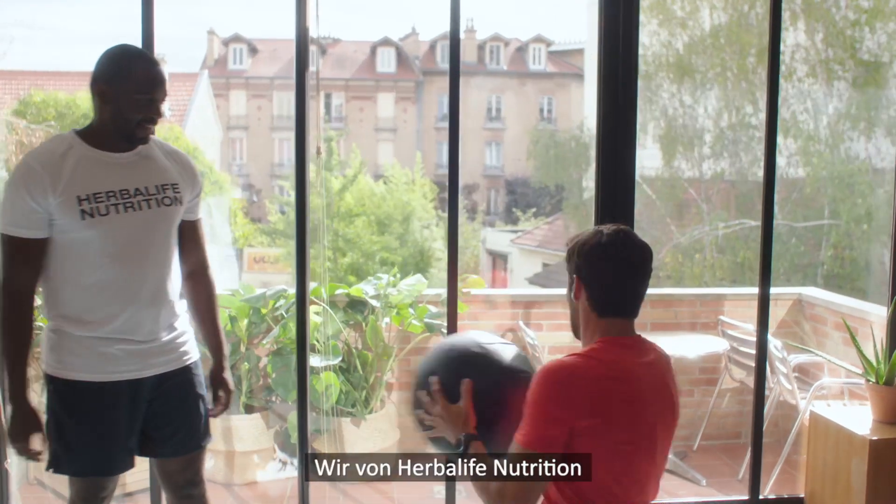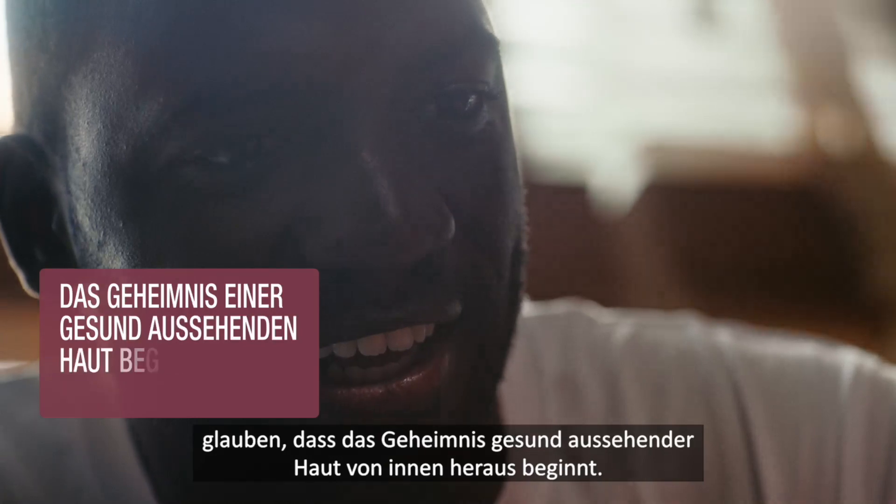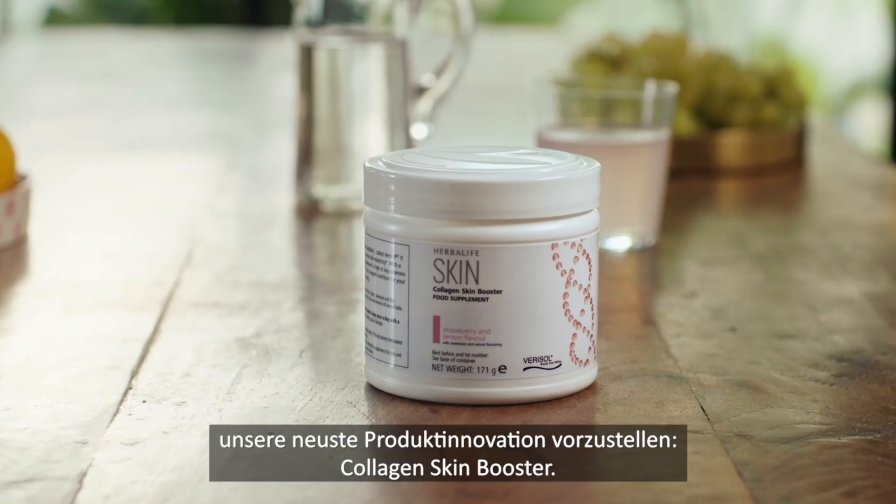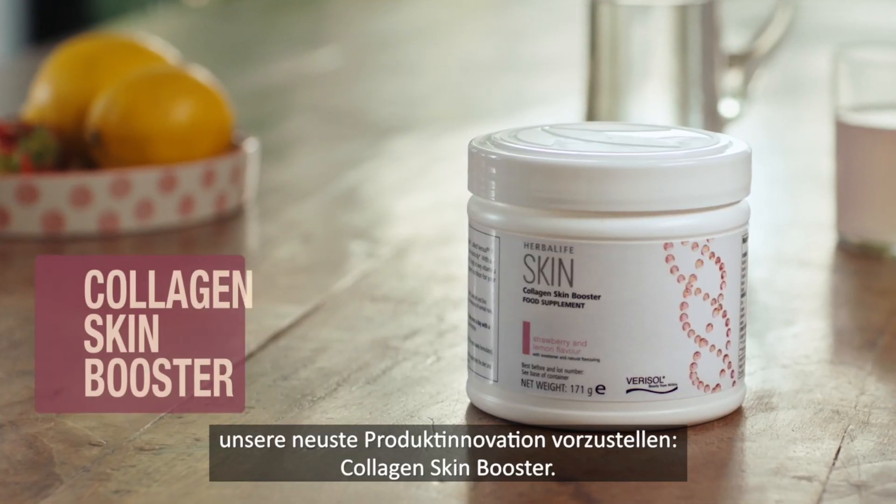At Herbalife Nutrition, we believe the secret to great looking skin starts from within. This is why we are proud to introduce our latest product innovation, Collagen Skin Booster.